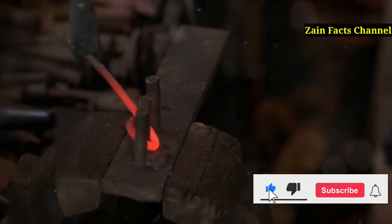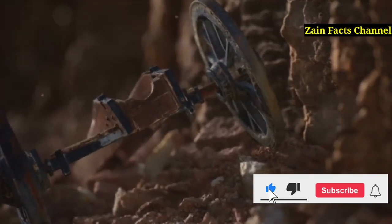With this simple design, our ancestors could throw spears further and with more force than ever before.